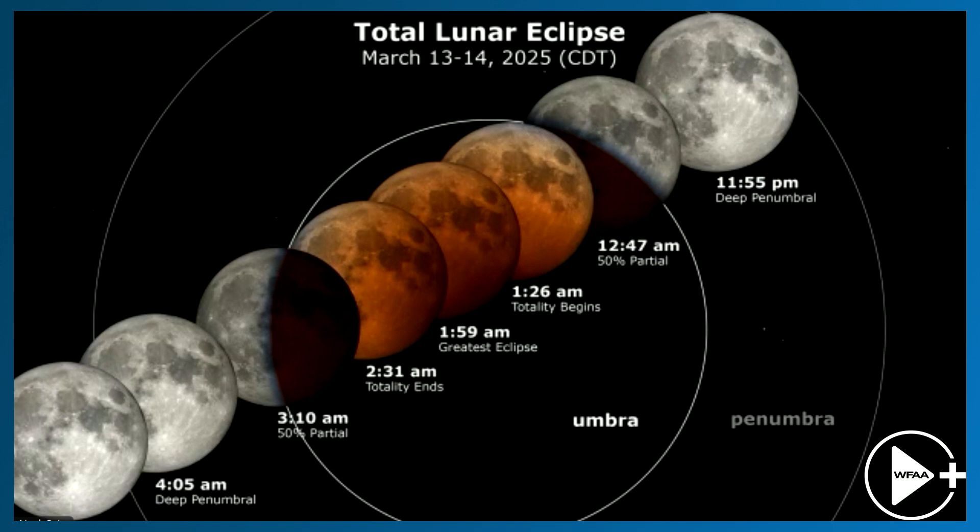Totality starts at 1:26, so 1:30 in the morning. And for about an hour and a half, you get this real treat of seeing the moon change color before your very eyes.